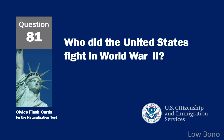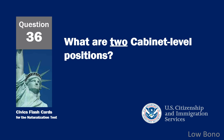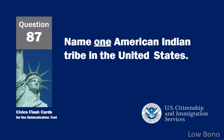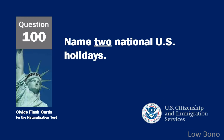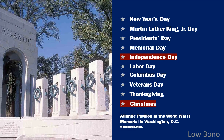Who did the United States fight in World War II? Japan, Germany, and Italy. What are two cabinet-level positions? Secretary of Homeland Security and Attorney General. Name one American Indian tribe in the United States. Cherokee. Name two national U.S. holidays. Independence Day and Christmas.